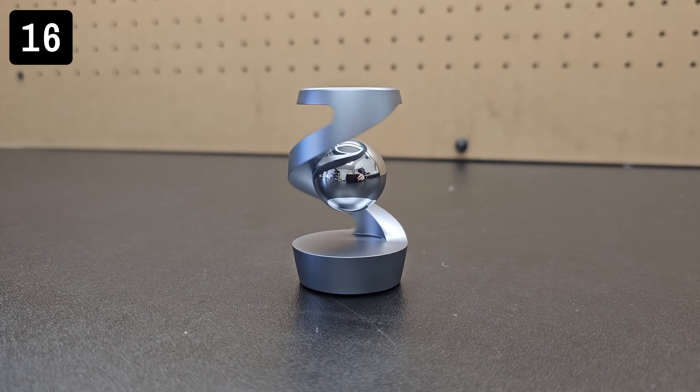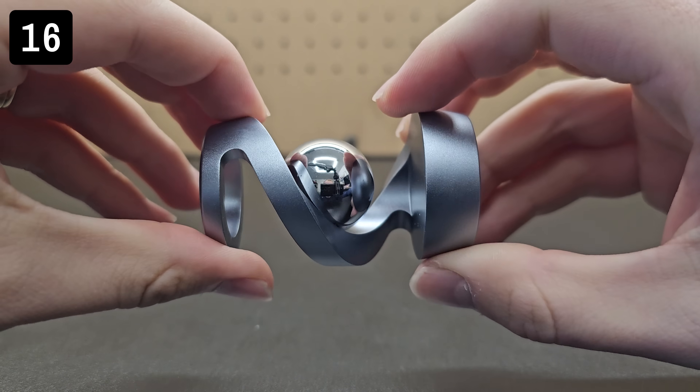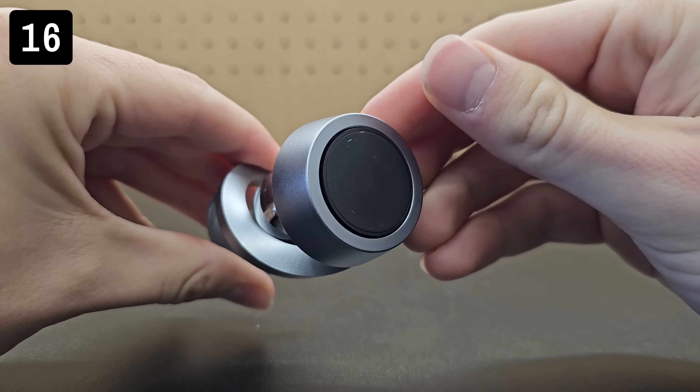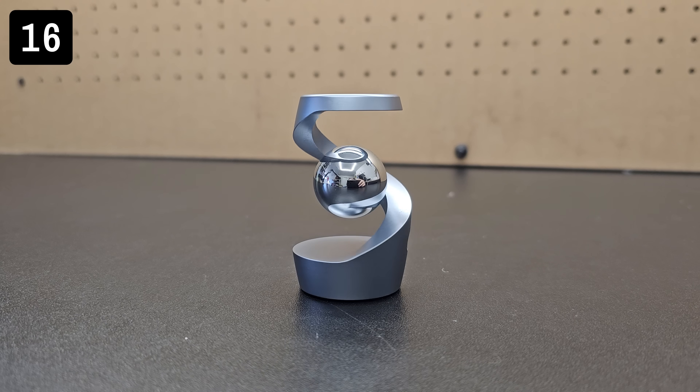Next is this gravity defying spinning display. It of course doesn't actually defy gravity — the shiny ball is attached physically to the structure — but the ball bearing at the base allows you to spin it and it creates the illusion of a ball suspended in the air.